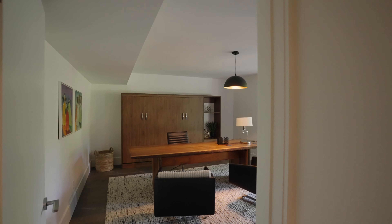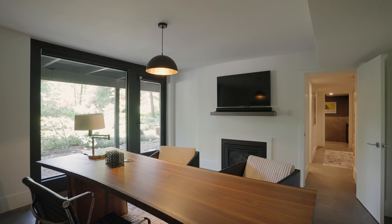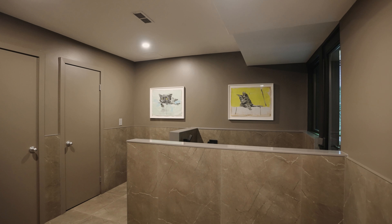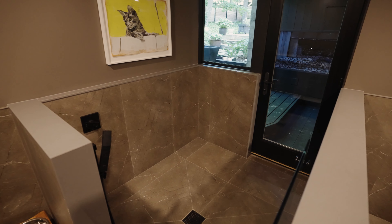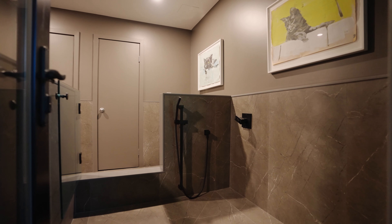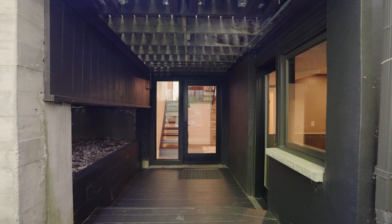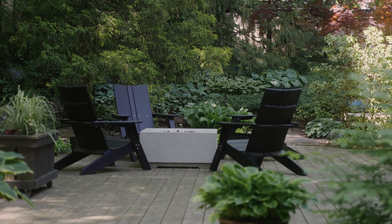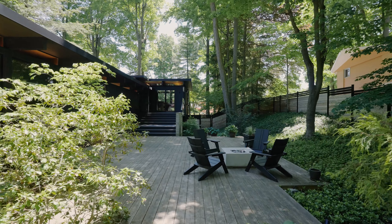The high-end design continues downstairs. This lower level features a large living space with a bright office, perfect for a work-from-home setup. Ultimate convenience and luxury is right here — a dedicated dog room with walk-in shower and glass partition, located just off the beautifully fenced yard.